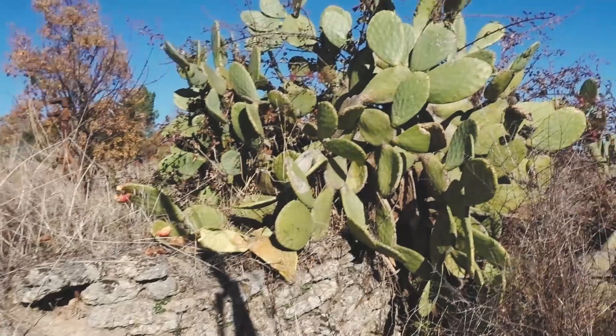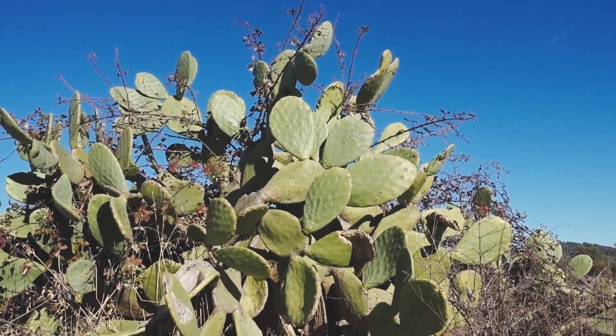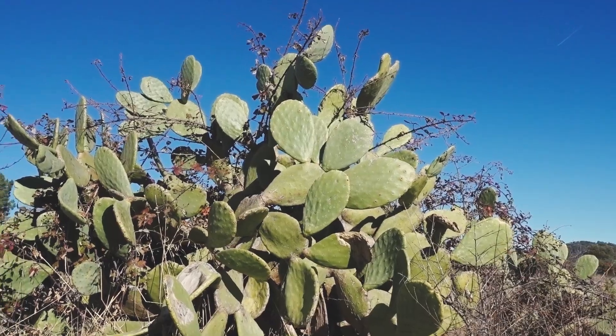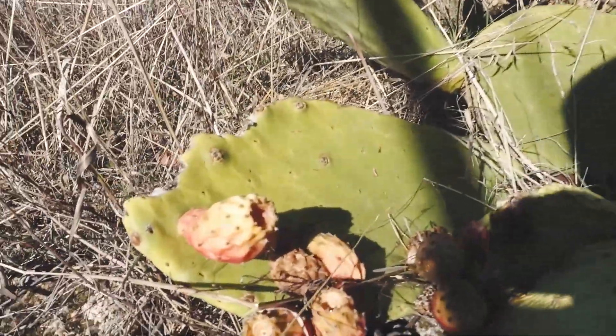One of my favorite things about our land is the prickly pears that we have, because they just look gorgeous — they're so big. And look at that green set against the blue sky, it looks amazing.